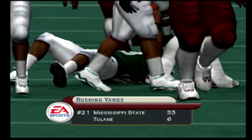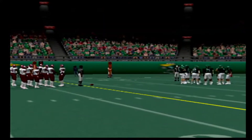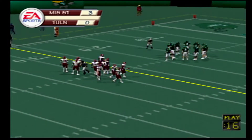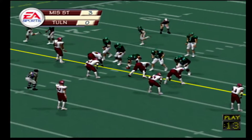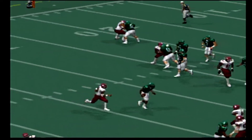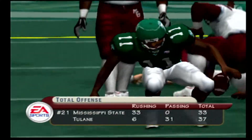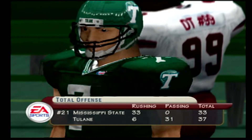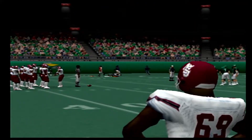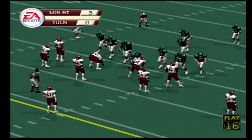Ball on the 11, first and 10. The Bulldogs go with the I-4 base. Number 18 with a takedown at the 17-yard line — five yards. Second and four coming up here, ball on their own 17. They come out in a nickel. Second and four at the 17-yard line. He drops back, guns it across the middle, and it falls incomplete. Well, he missed his receiver there, coach.